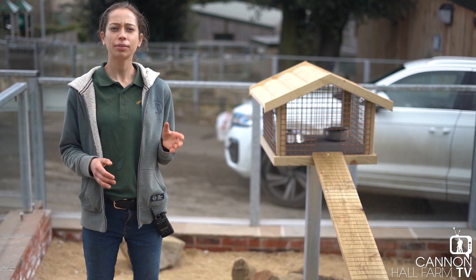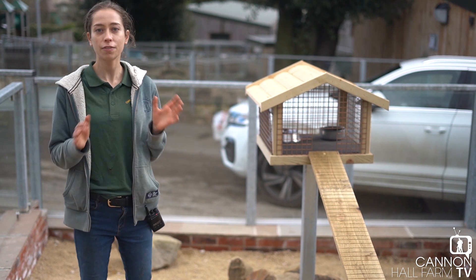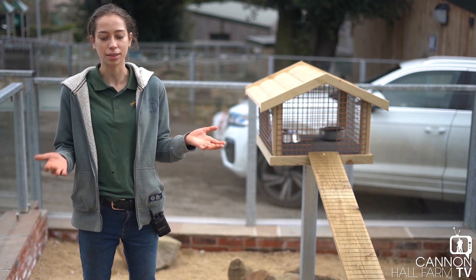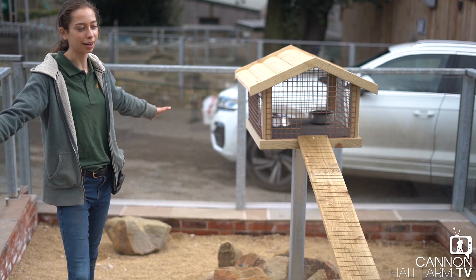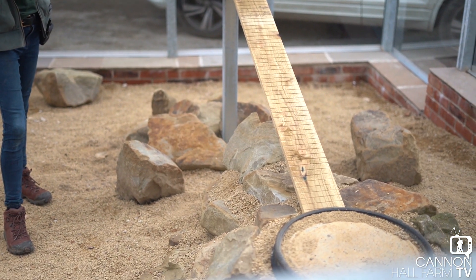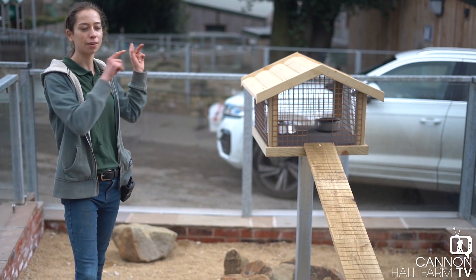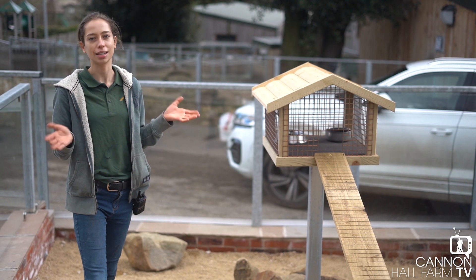It's going to give them plenty of space to bound around. Just before we release our ferrets, I thought I'd tell you a little bit about the features - we've put a lot of thought and effort into designing this so our ferrets are going to be as happy as possible. We've got a lot of space for them to run around and it's going to be the first thing visitors actually see when they come into the farm area. The ferrets are going to draw people in and it's going to be really nice for them to see.